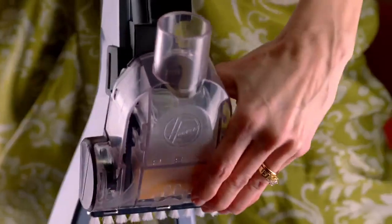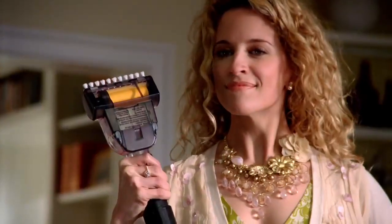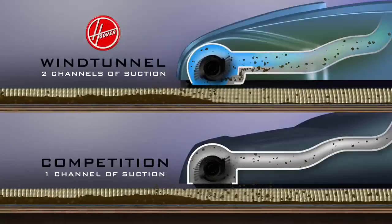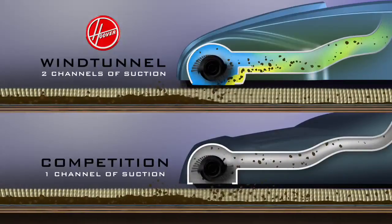Whoa, let's rewind with the Hoover T-Series Pet Rewind. Its fur-grabbing tools lift away pet hair with no loss of suction. Really get the dirt with more channels of suction. That's patented wind tunnel technology,